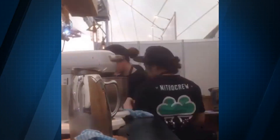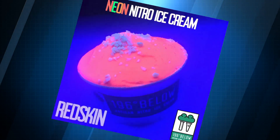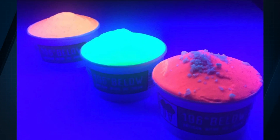The neon ice cream is sure to stand out at the White Night event in Melbourne, from sunset to sunrise, as flavors pine lime, red skin or raspberry, and mango passion fruit grab attention. Similar stuff has been made before, but 196 Below is the first to introduce glow-in-the-dark ice cream in Australia.